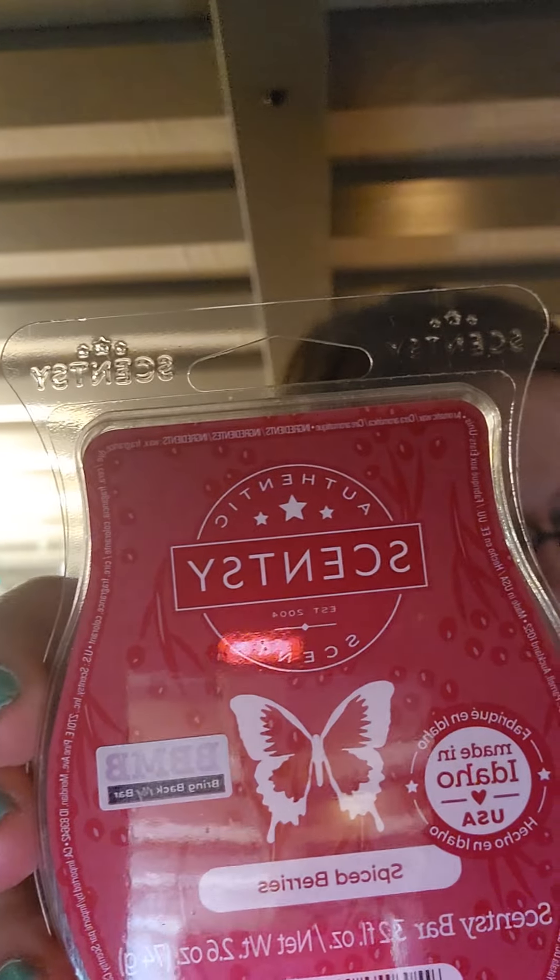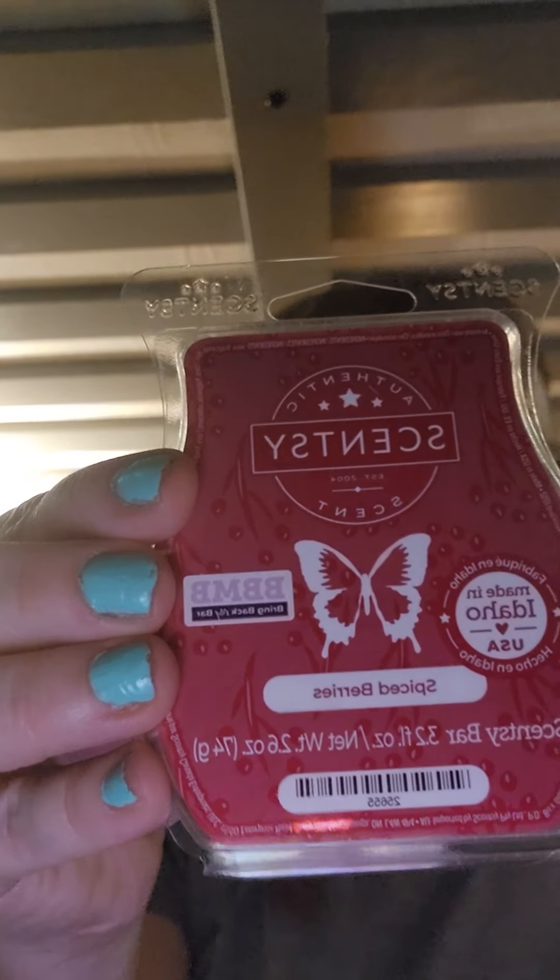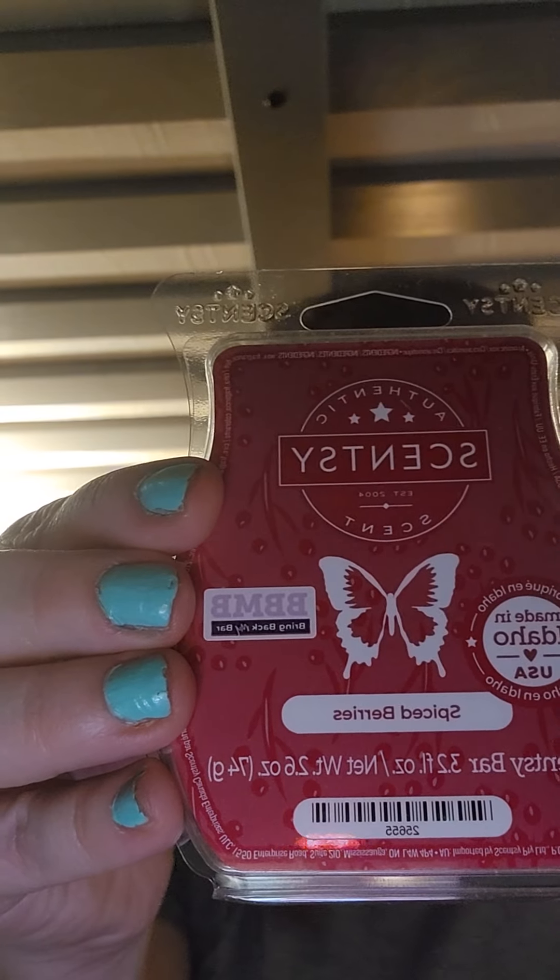Next one is Spiced Berries. I was interested because it has frankincense and myrrh, but I think it's going to be too spicy. And yes — I'm getting a red-hot cinnamon. The description says frankincense and myrrh waft beneath decadent berries to create a timeless scent. It doesn't mention cinnamon, but maybe that's implied with the spice notes. That would be one I'm not interested in.